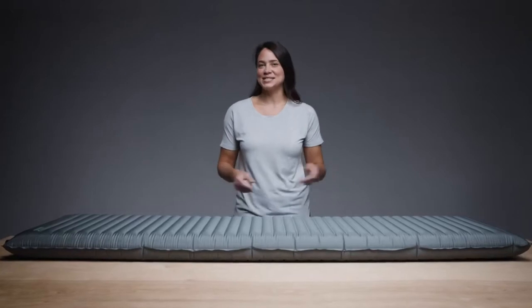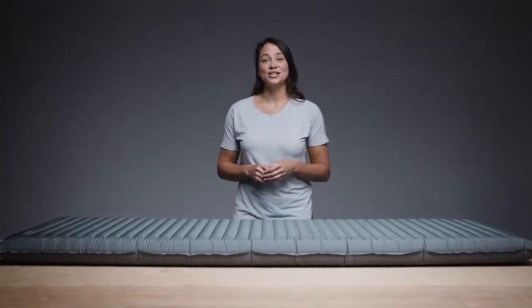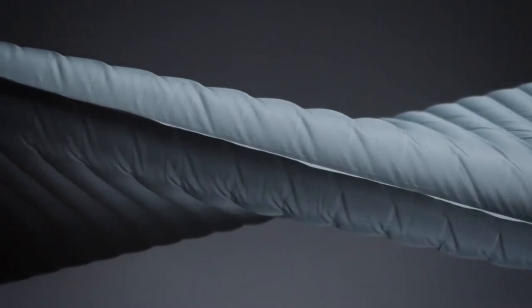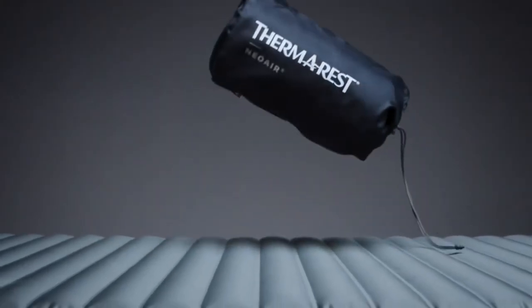When comfort-conscious backpackers head to the backcountry, gear needs to pair luxury with pack-friendly compression. Rising higher than any Neoware pad ever, the Topo Luxe balances maximum comfort and a minimal pack size.